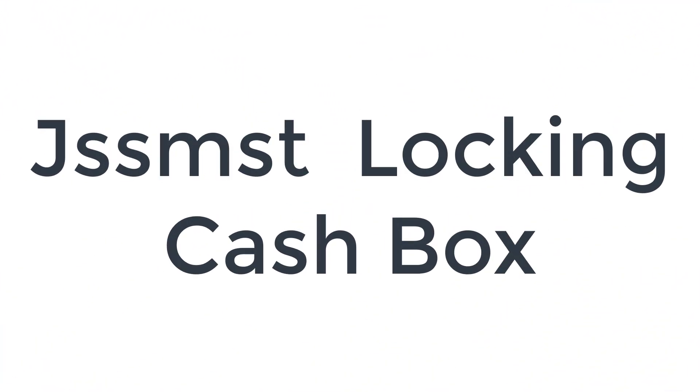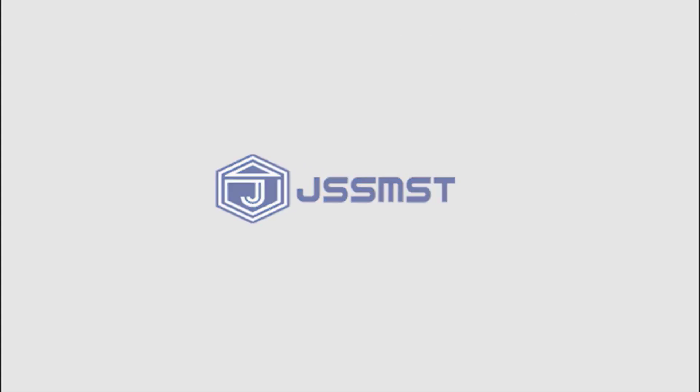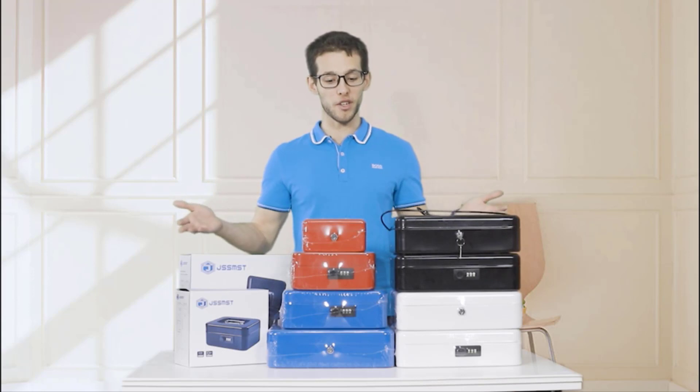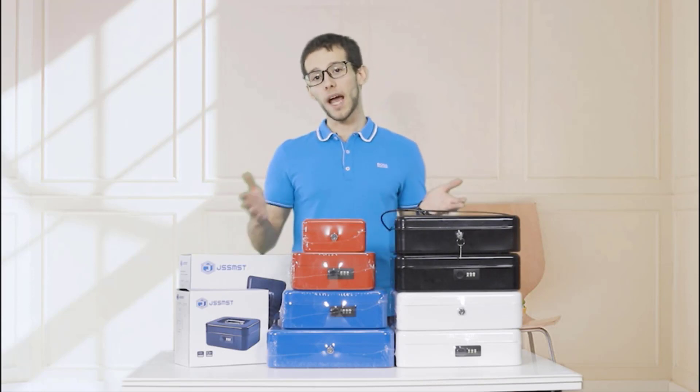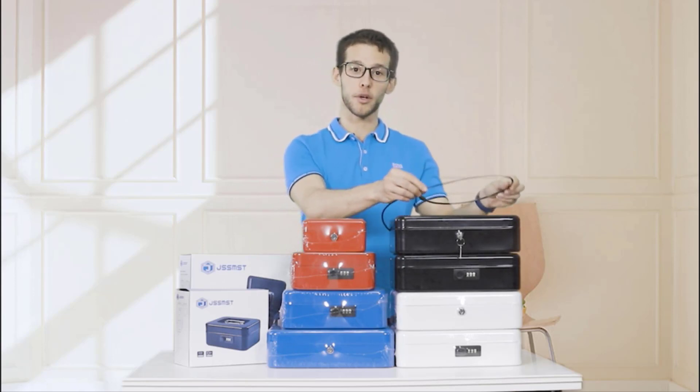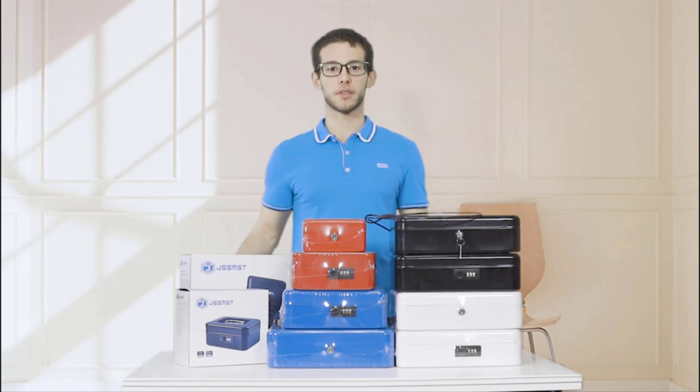Number 5 on the list is the JSSMST Locking Cash Box. It features 5 separate compartments, a cantilever tray, and 4 sturdy spring hinges and partitions to help organize money. More security with a cable means you don't need to worry that someone would steal your cash box. Dimensions: 11.8L x 9.5W x 3.5H inches.